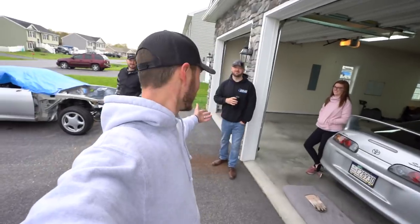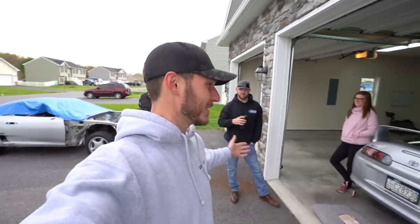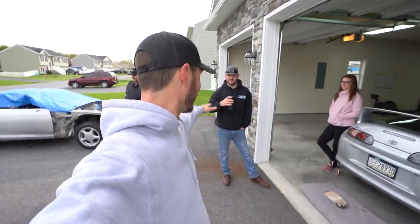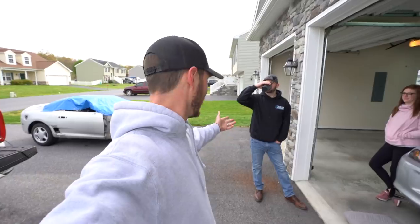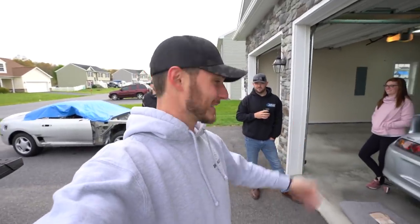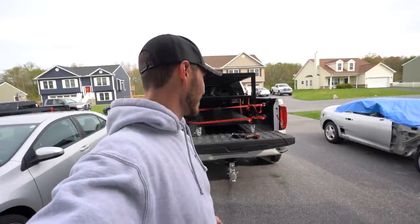This is Ryan from Pure Function — he's got a YouTube channel, definitely go check it out. Ryan and I have known each other since we both basically started on this YouTube journey. We've been friends for a long time, both live in Pennsylvania, just kind of far apart so we don't get together all the time.